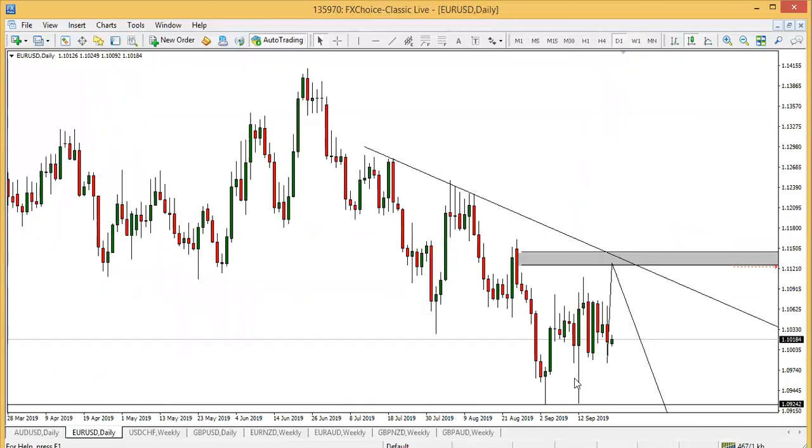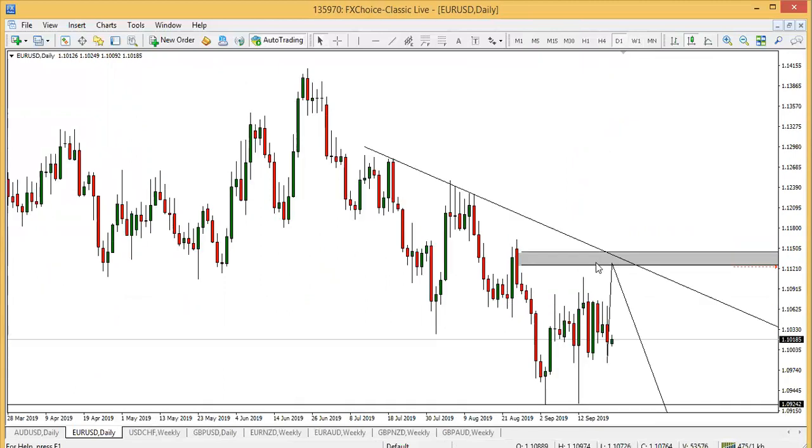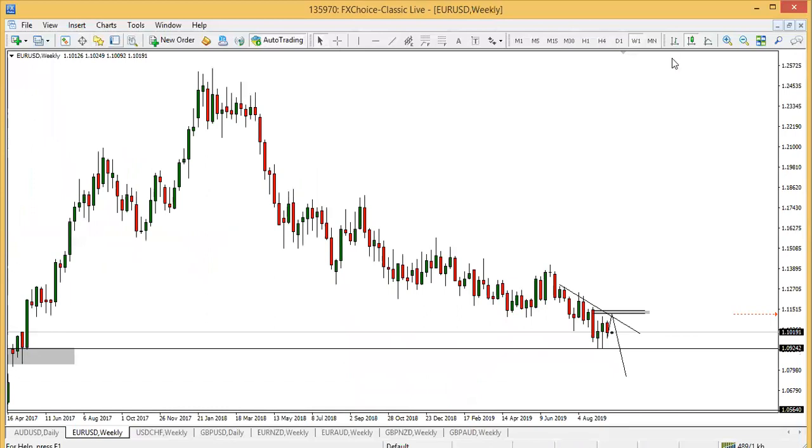Euro USD. This pair is very, very bearish. So I'll be looking at buys — and it is very bearish. Last week I expected it to get to this level, but it didn't. Hopefully it should continue there during the week — we should see a retracement there. You could see that it's breaking multi-month lows, and it's on very good retracement levels, very good support levels where buyers will come in.